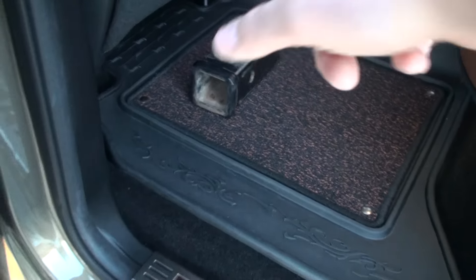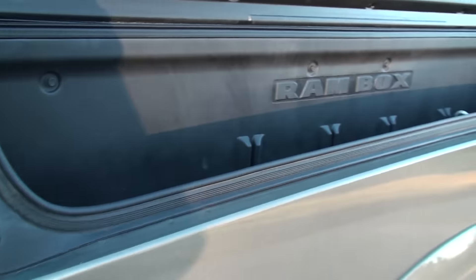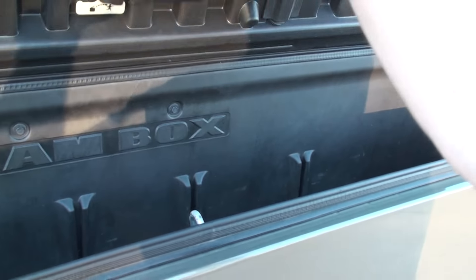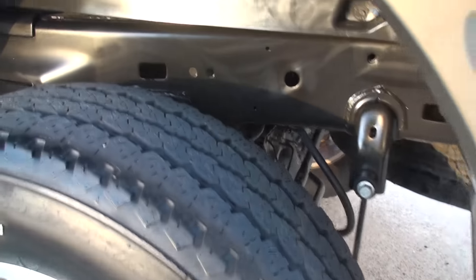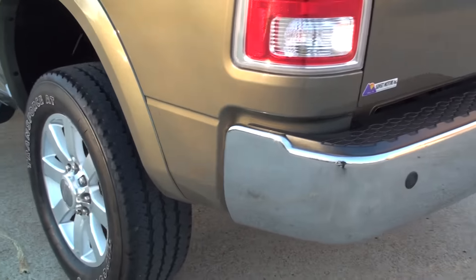That's the receiver for the hitch. Here's the Ram Box — got a light. Like I said earlier, they're locked with the keyless entry. Very nice. Beautiful wheels, got good tires, no rust, no mud, no dings, no scratches.